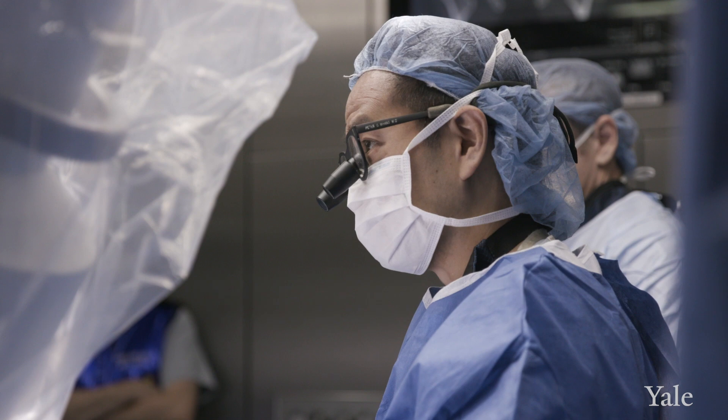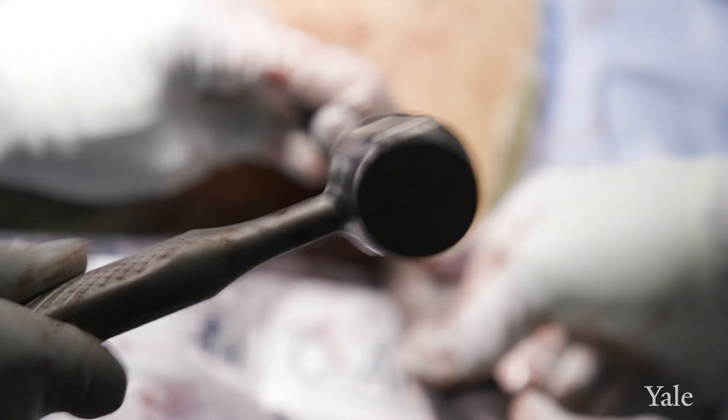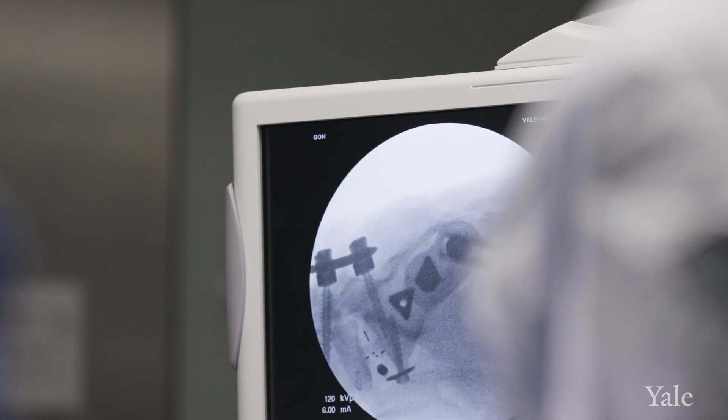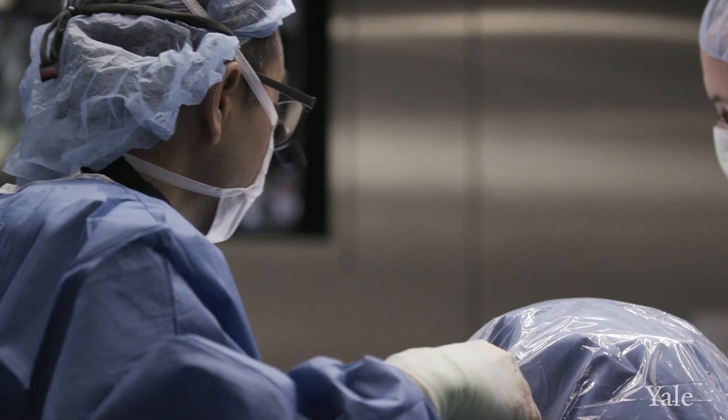With minimally invasive sacroiliac joint fusion, what we're really trying to do is stabilize the sacroiliac joint by placing implants across the joint in a less invasive fashion. This is a procedure that should take less than an hour, and it's an outpatient procedure, so patients go home the same day.